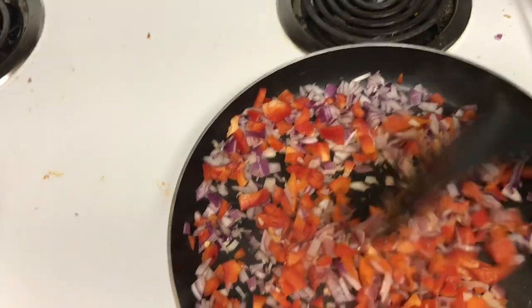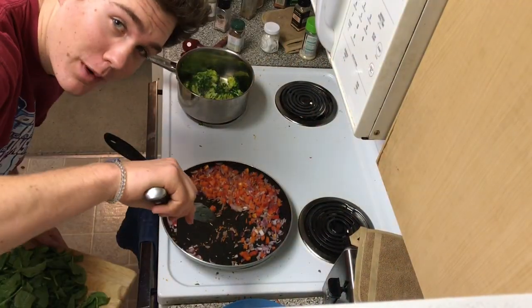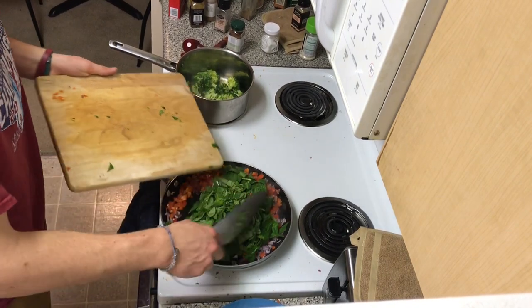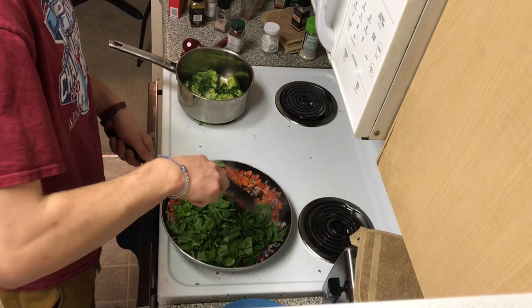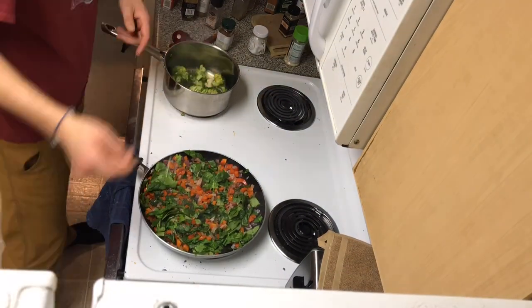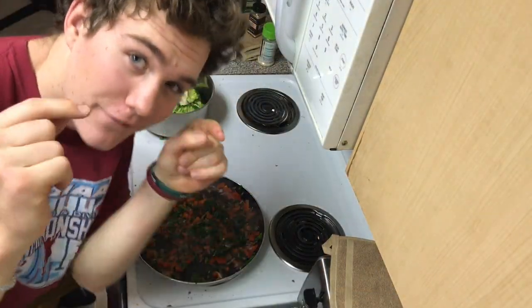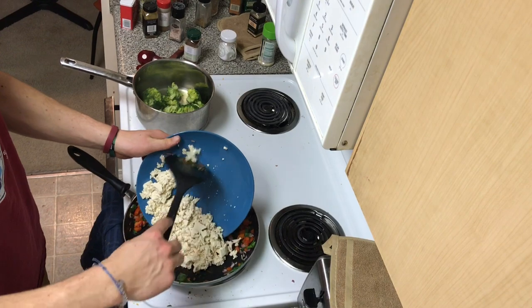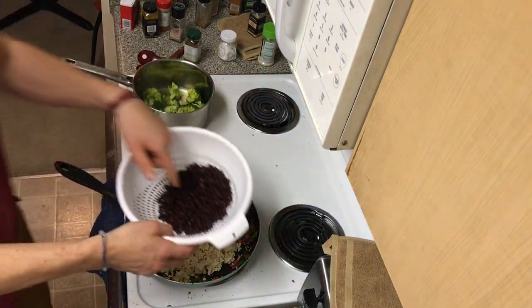So you got some nicely steamed broccoli. This onion is feisty. First thing you want to get sautéing is some onions and red pepper — heat the pan up and sauté them until the onions turn translucent. After those onions and peppers have been going for a while, toss in your spinach — or kale if you want to, whatever tickles your fancy.